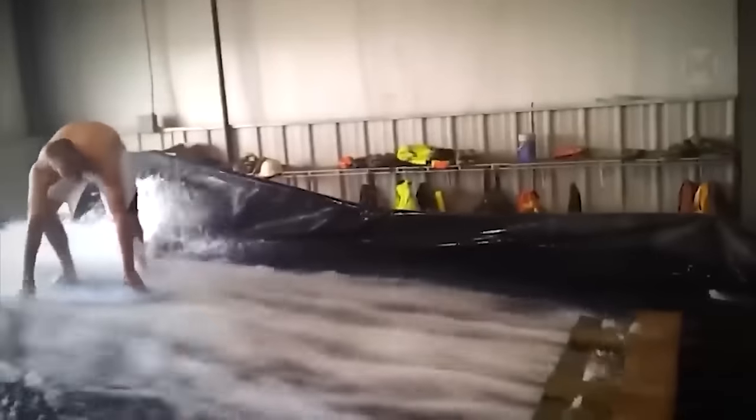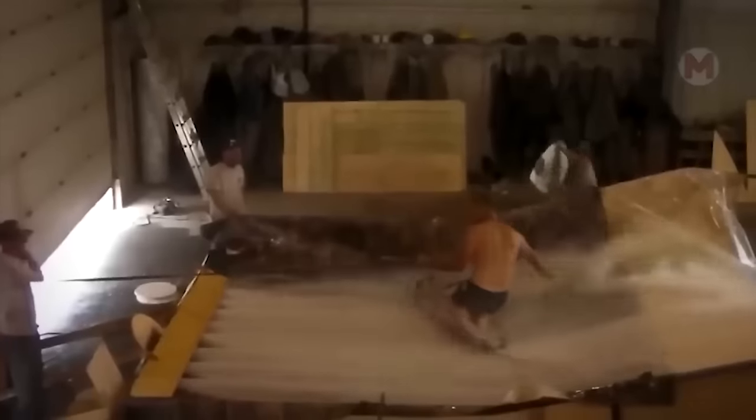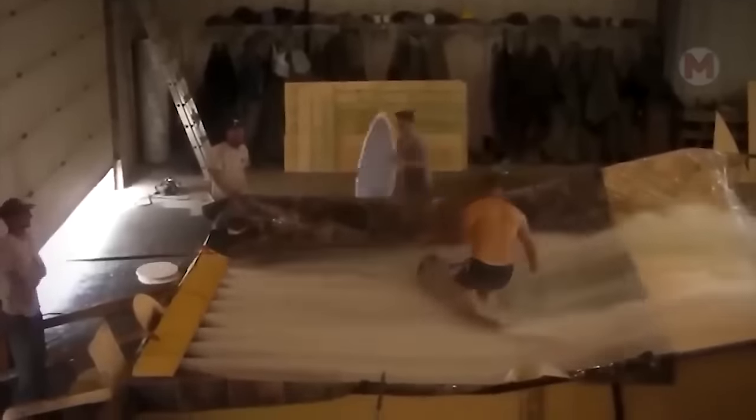What if you have always dreamed of surfing but live far from the sea? You can create waves right in your garage.